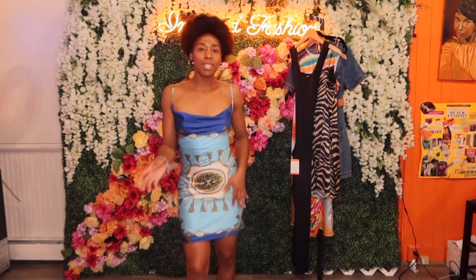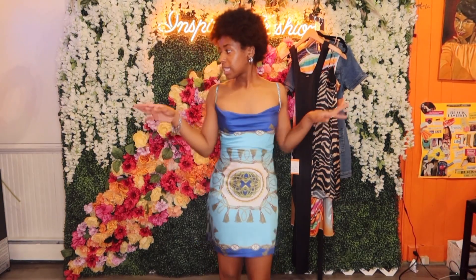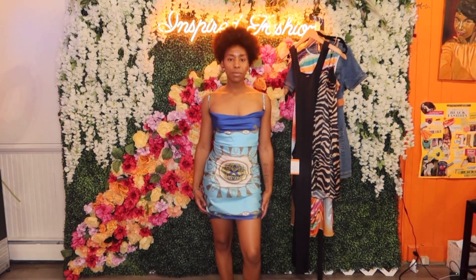It's a different little print — if you like to dance, I feel like this will look really good with movement.